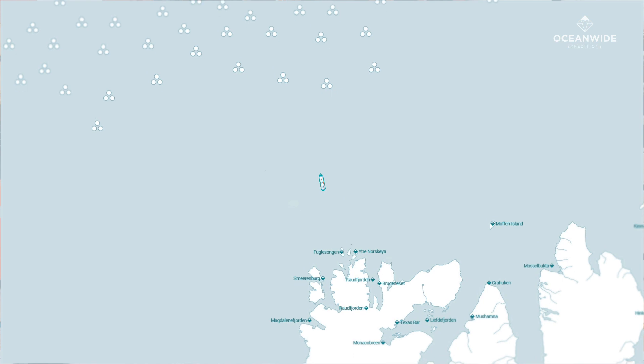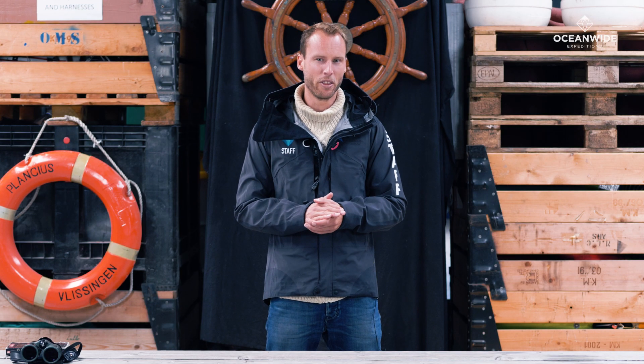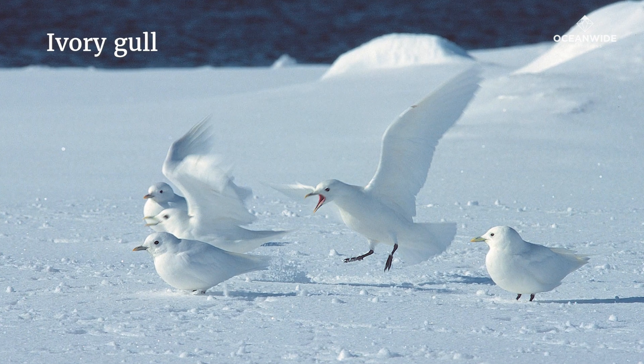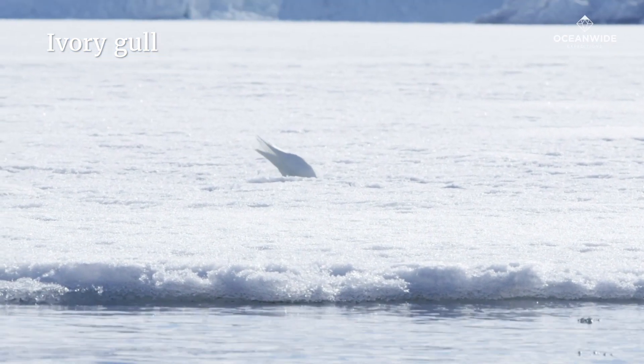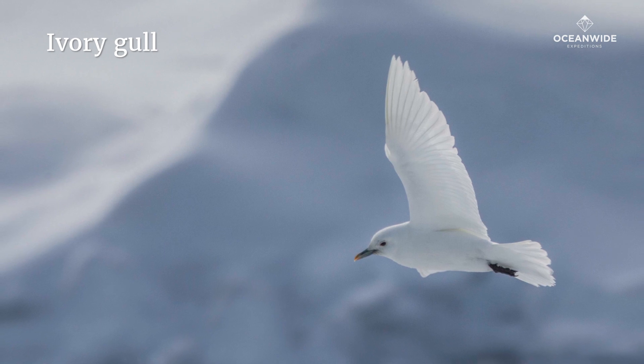When we finally reach the pack ice, it is time to keep our eyes peeled for the most sought-after bird around Svalbard — the ivory gull. With its all-white plumage, ivory gulls are easy to recognize, but often very difficult to detect in the icy environment. Ivory gulls very rarely leave the pack ice of the north, and that is why this species is high on every birder's list.